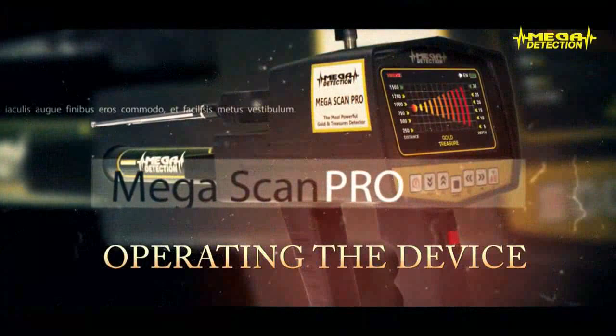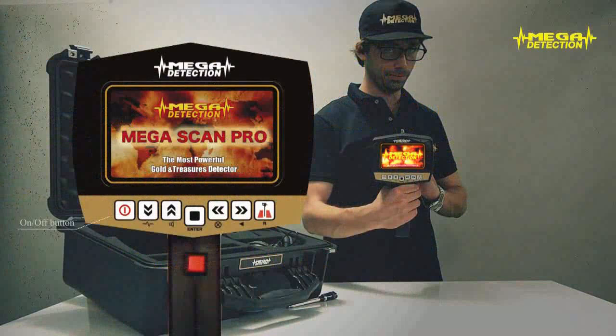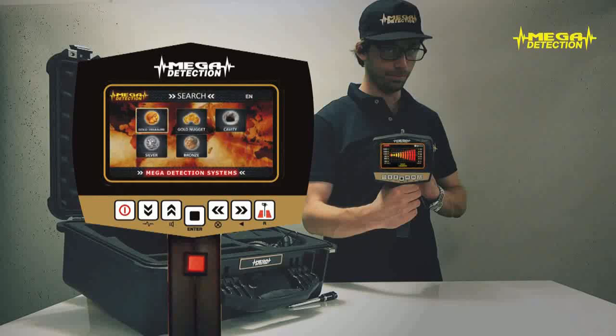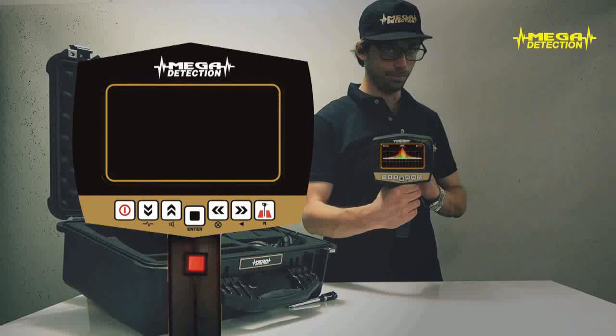Operating the device. Step 1: Turn on the device by pressing the on/off button. After the brand and model screens, the language selection screen will show. Choose your desired language using the up-down and left-right arrows and press Enter. The mode selection screen in your chosen language will show. You will not have to choose the language every time you turn on the device since it will hold your selection in memory. Step 2: Using the arrows, choose either the long-range locator or magnetometer mode and press Enter. Step 3: If you have chosen the long-range locator mode, the program selection screen will show. According to the object type — gold, silver, etc. — choose the program and press Enter. The program you have chosen will start to load and the searching screen will show with widening waves.